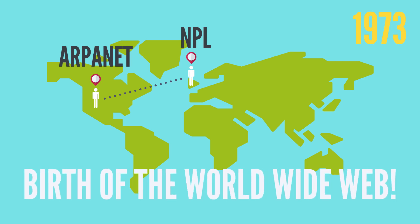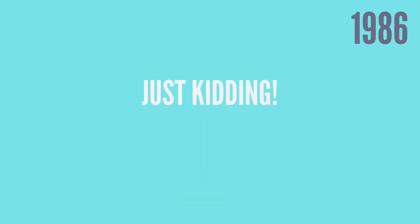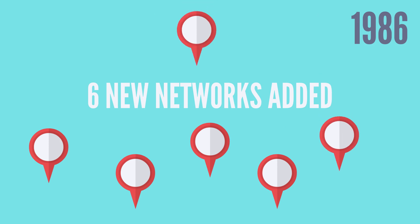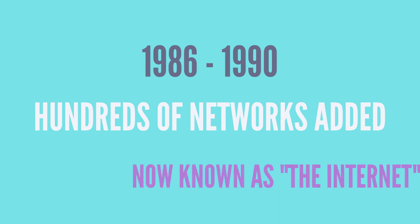Another major milestone happened a decade later in 1986. The real milestone was that six new networks got added to the existing infrastructure under a program called NSFNET. Six turned into 13, which turned into hundreds. And by 1990, this growing number of small interconnected networks came to be known by everyone as the internet.